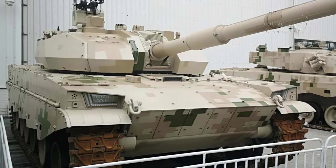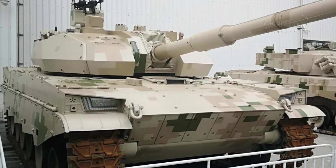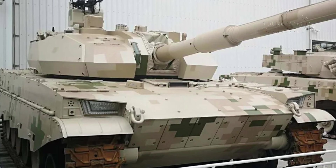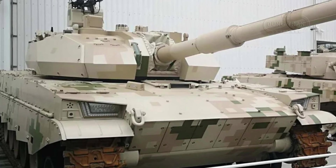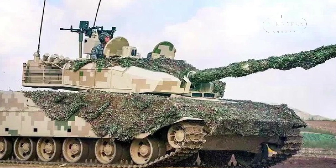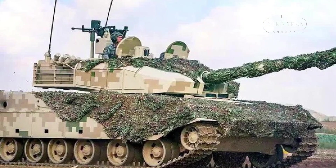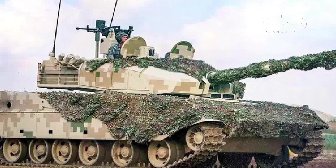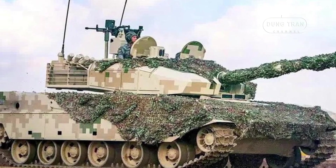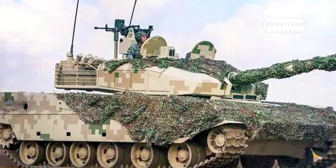Notable differences include the VT-5's center placement of the driver's hatch and the curved upper front hull, compared to the straight hull and left-aligned driver's hatch in the ZTQ-15. The VT-5 also has modular armor kits tailored for the export market, offering flexibility in armor levels from baseline configurations up to explosive reactive armor and composite options.